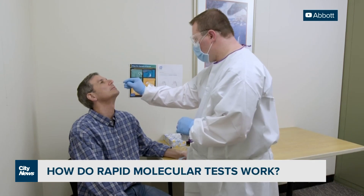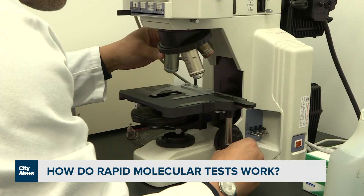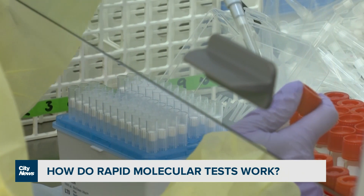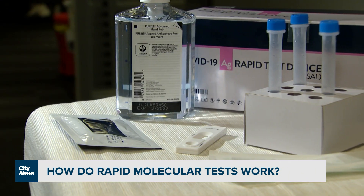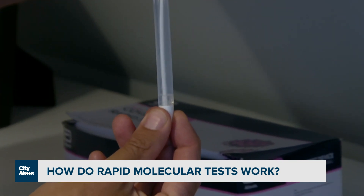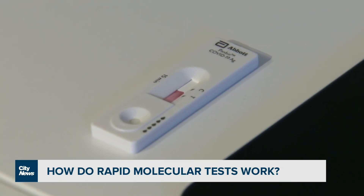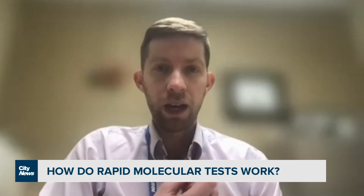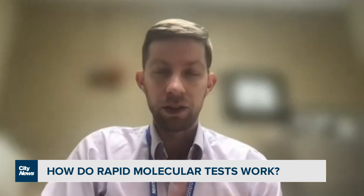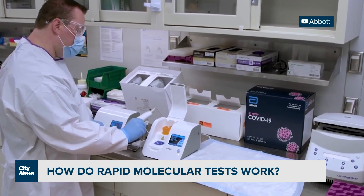The rapid molecular tests called IDNOW and lab PCR tests are both nucleic acid amplification tests. Essentially, they both find COVID-19 in the same way, not to be confused with what rapid antigen tests pick up. When you're doing an antigen test, you're looking for actual viral particles — the spike protein or the envelope. When you're doing a molecular test, you're actually trying to detect the genetic material of the virus.